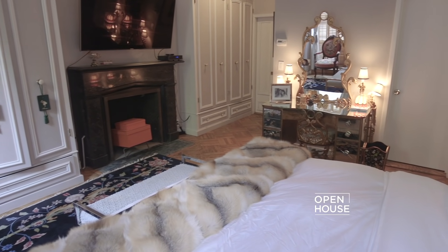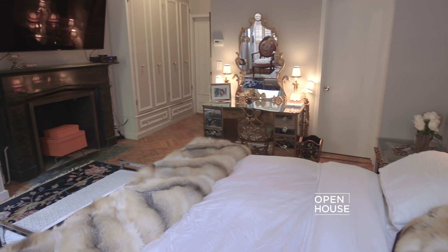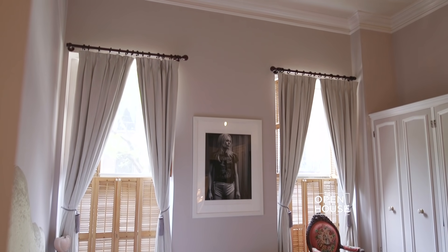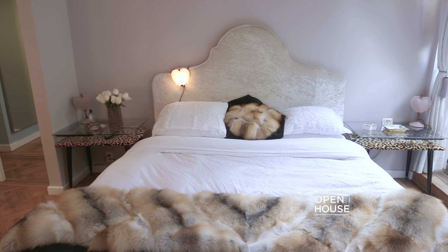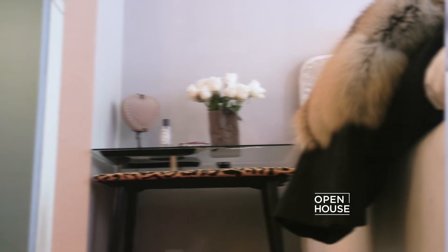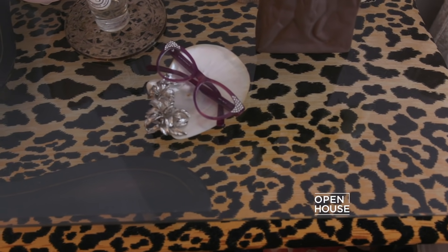And speaking of an oasis, follow me upstairs to the bedroom. I wanted this room to be reminiscent of a grand French hotel suite. It's got incredibly high ceilings so it feels vast. I used this high-back headboard to give this blank wall a sense of drama. Leopard-patterned side tables flank the bed — they add a provocative, edgy aspect to the more classical elements. You've got to be a little provocative in the bedroom, am I right?